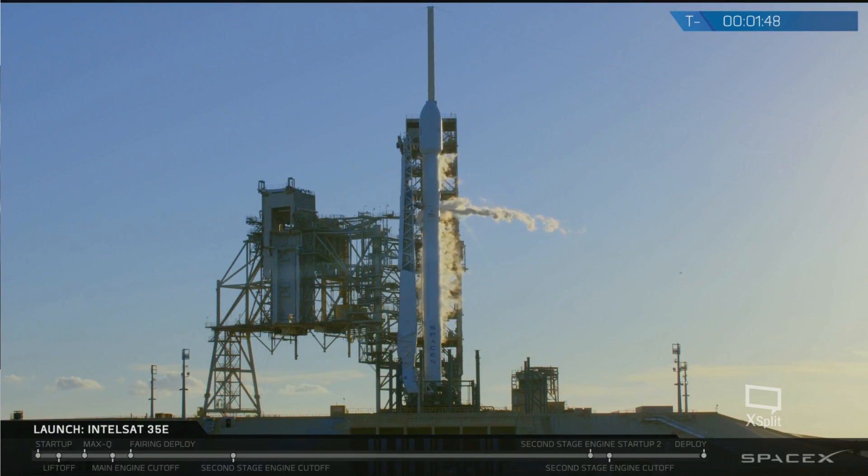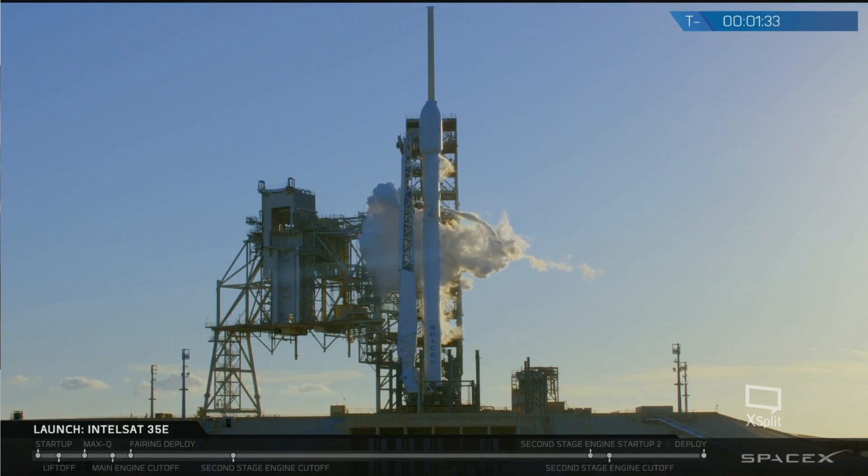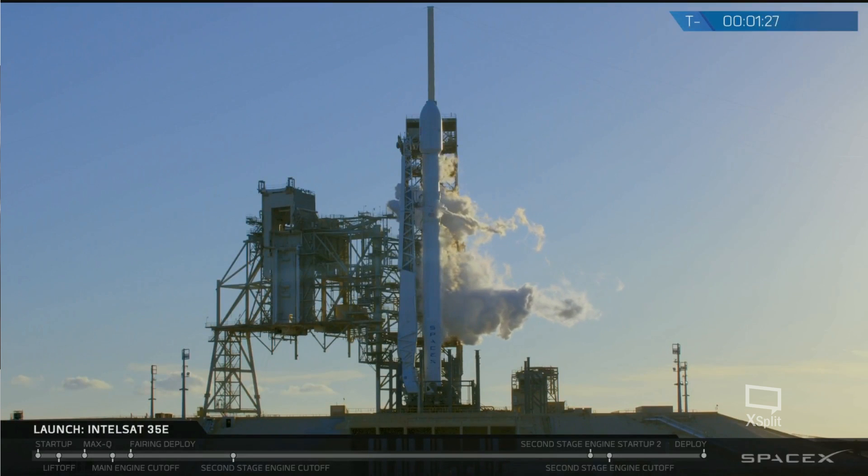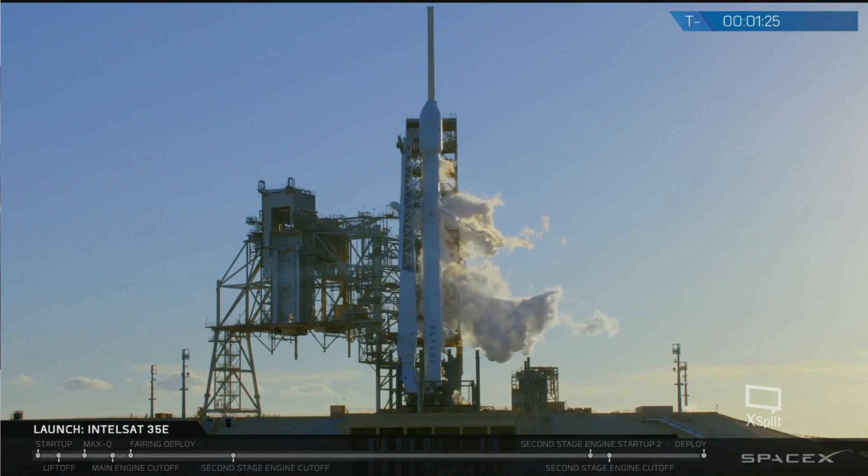Falcon 9 is on internal power. Vehicle is in self-align. Ground gas closed house has started. Stagesuit right here and secured.